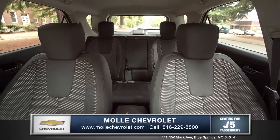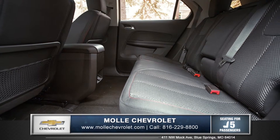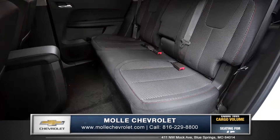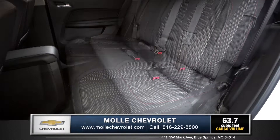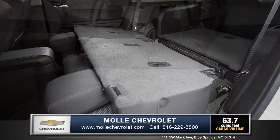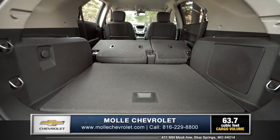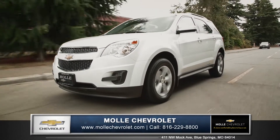With seating for 5 and an impressive 39.9 inches of rear legroom, everyone can ride in complete comfort. The multi-flex sliding rear seat can also be pulled forward for more cargo room, or folded completely flat to create over 63 cubic feet of maximum cargo space.